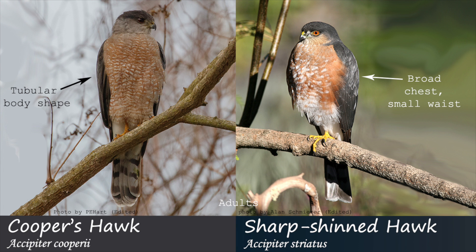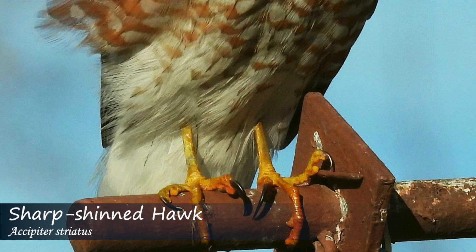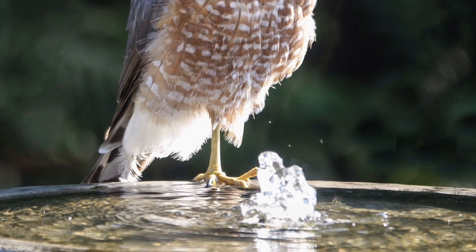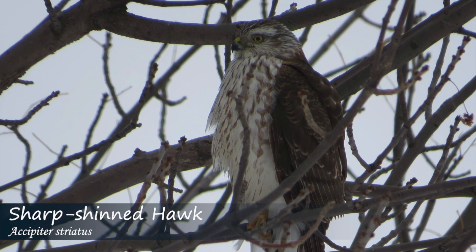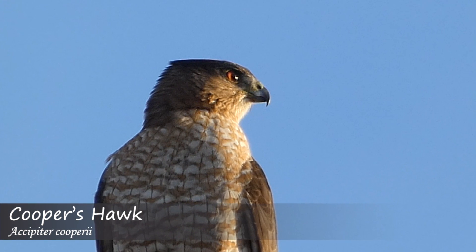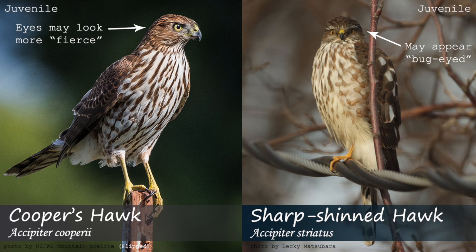Additionally, in adults and juveniles, sharp-shinned hawks will appear to have longer, thinner legs than Cooper's hawks, and the eye on the sharp-shinned hawk may appear closer to the middle of the head, while in the Cooper's it may appear closer to the front of the head, although this can be subjective. I've also heard it said that sharp-shinned hawks sometimes appear more bug-eyed, while Cooper's hawks can appear more fierce.